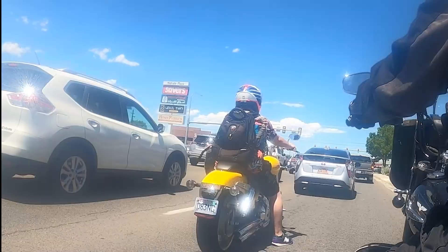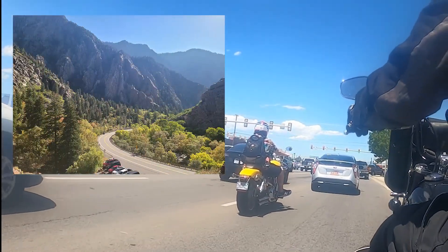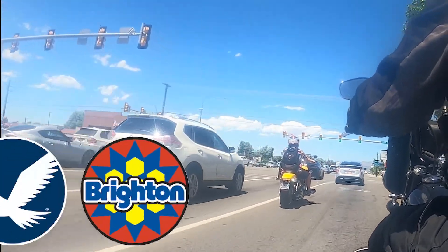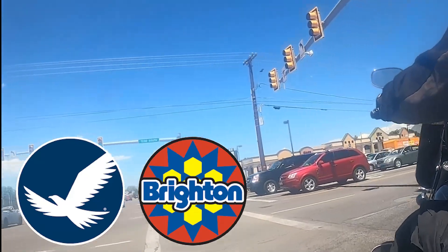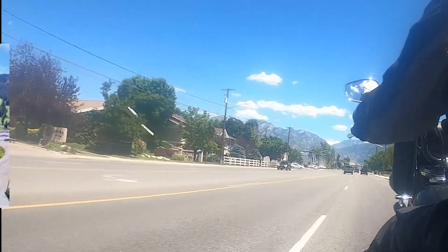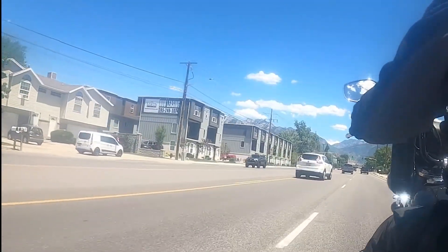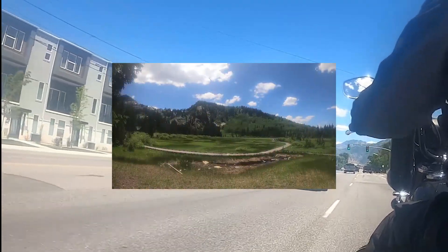Our first scenic area coming out of the Salt Lake Valley will be Big Cottonwood Canyon. Located in the Uinta-Wasatch-Cache National Forest, Big Cottonwood Canyon is home to Solitude and Brighton Ski Resorts. Both have full-service, year-round facilities. From Brighton, there are several easy trails leading to various lakes, including Twin Lakes, Lake Mary, Lake Martha, and Dog Lake. Today we'll make a short stop near Brighton at Silver Lake.